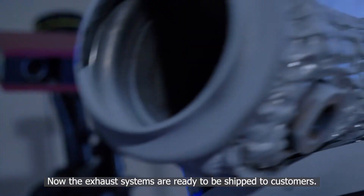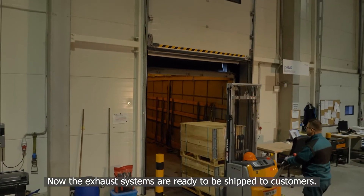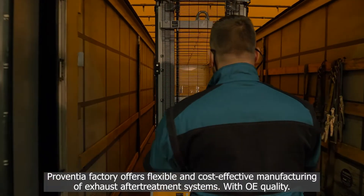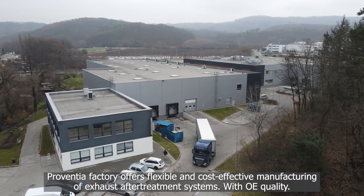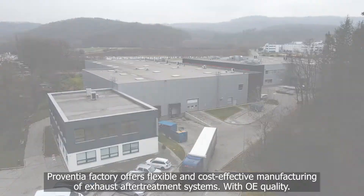Now, the exhaust systems are ready to be shipped to customers. Provencia factory offers flexible and cost-effective manufacturing of exhaust after-treatment systems with OE quality.